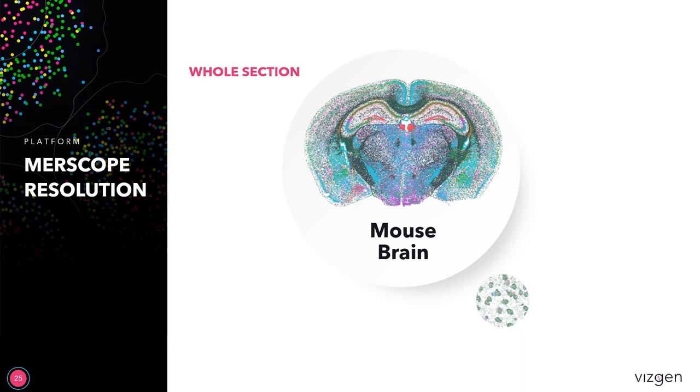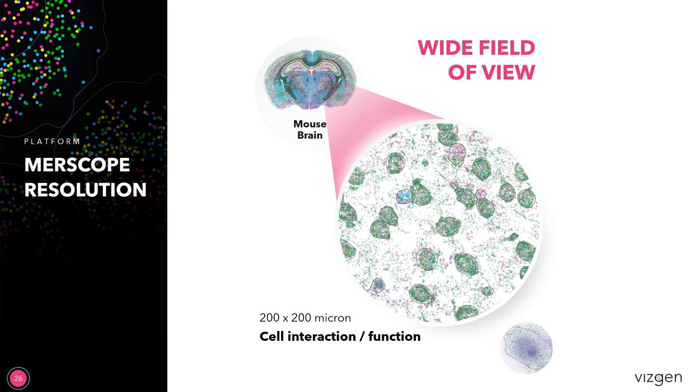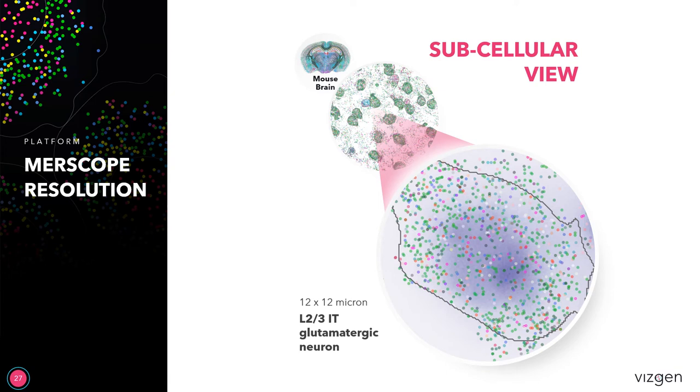Here we can see some examples of how resolution works on the MERScope system. What's really important here is that we're seeing this at different scales. You can see the whole section of a mouse brain, then zoom in and get the wide field of view to see individual cells and how they're neighboring and interacting with each other. You can even get down to the subcellular level where you can look to see where the location of specific RNA transcripts are within the cell itself.